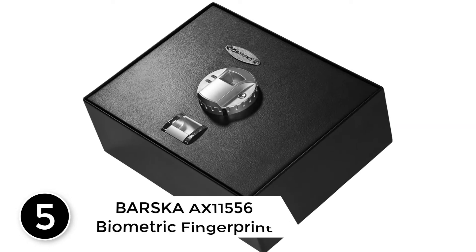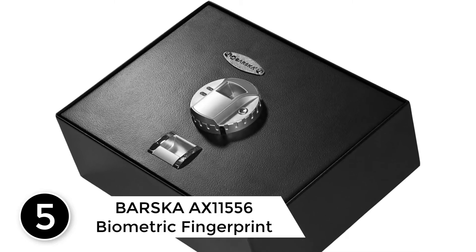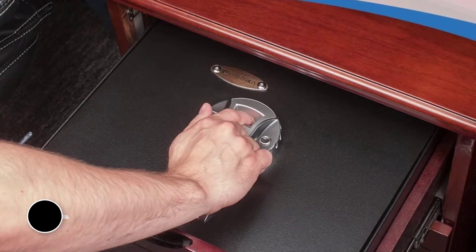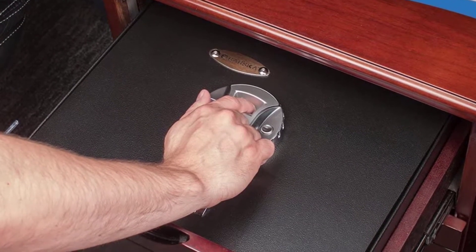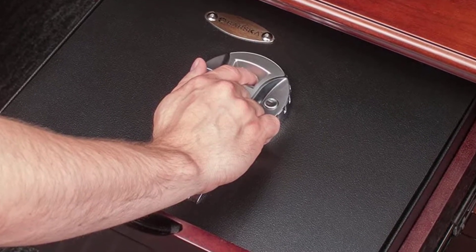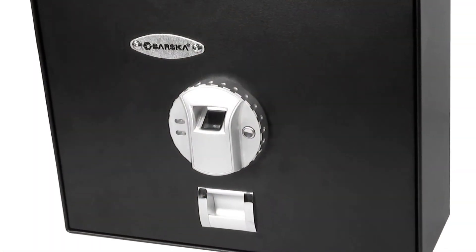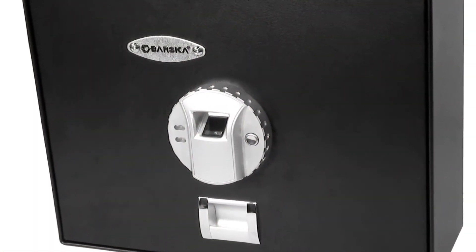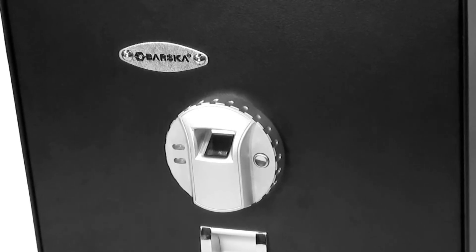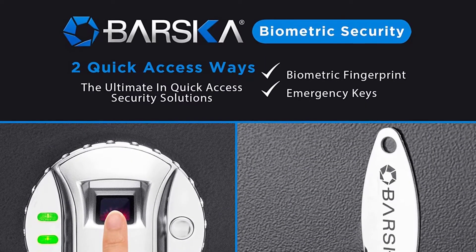Starting at number 5: Barska AX-11556 Biometric Fingerprint Top Opening Security Drawer. Barska's top opening drawer safe provides instant access to your valuables while keeping them completely secured. This safe mounts easily into most standard size drawers for convenient accessibility. Steel walls, dual deadbolts, and pry-proof edges secure medicine and firearms away from young hands and deter unauthorized access. For extra peace of mind, the safe will automatically emit an open door alarm if left unlocked for more than 3 to 5 minutes.